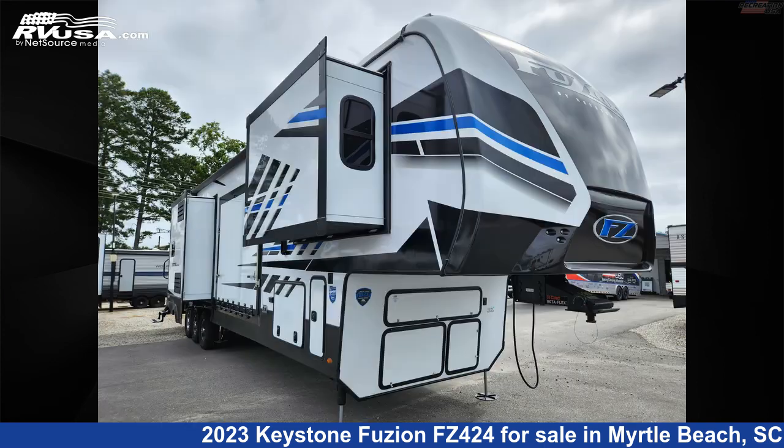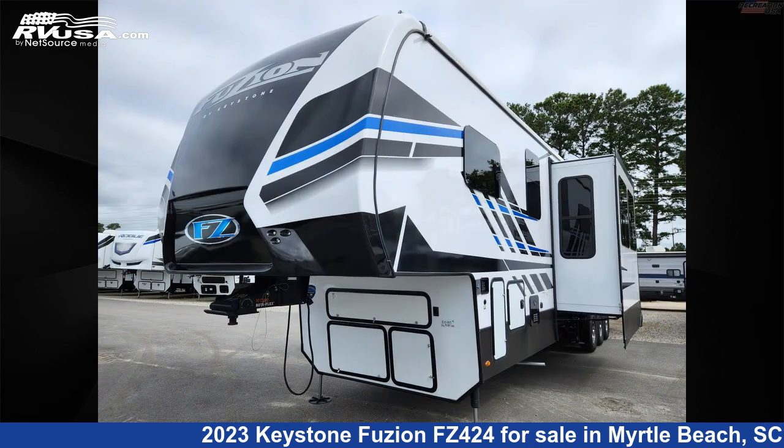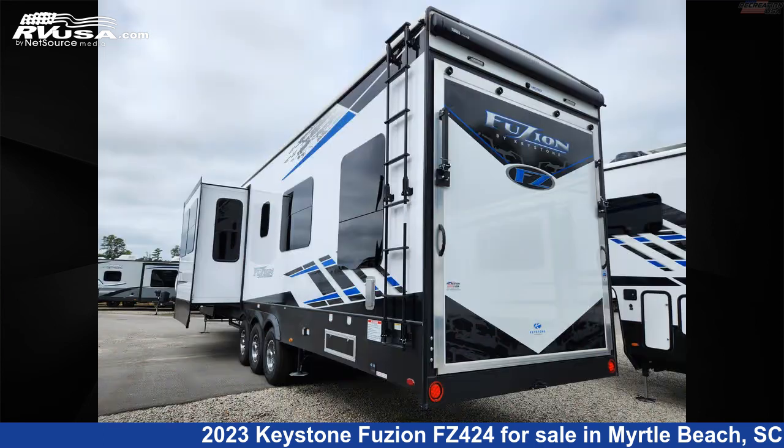This new Keystone is 44 feet 0 inches in length and features three slideouts, sleeps 7, DVD player, spare tire kit, auxiliary battery, Colorado detector, air conditioning, and refrigerator.